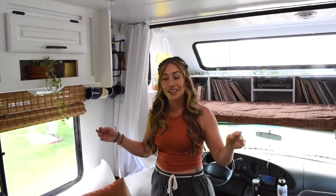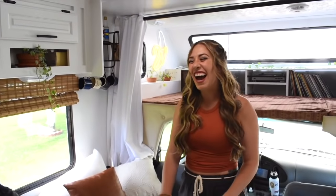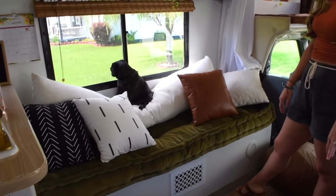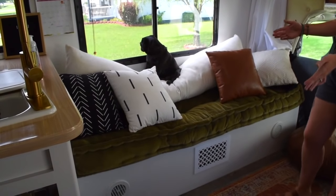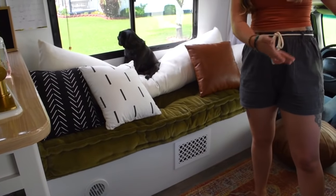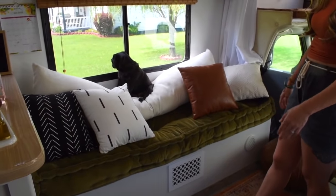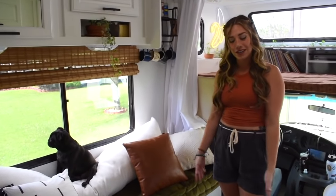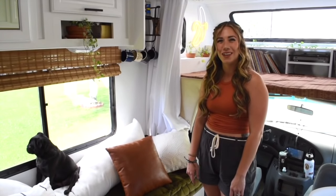The first thing we did in here was kind of take out everything. It had the typical dinette area that you'll see in an RV, and with this dinette, it came out to about where I'm standing right here. So there was a much smaller walkway in this area before. I wanted to open it up to have that open concept so we could have guests over and also so I have a space to do yoga and work out.